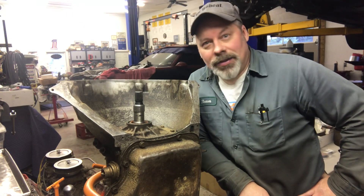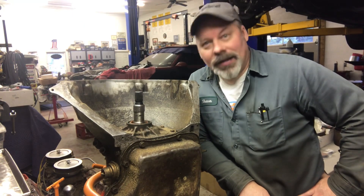Good afternoon. Sean here from Mountain's Garage. Do not adjust your sets. You're not having technical difficulty. This is not the same video I've shot 14 times already.